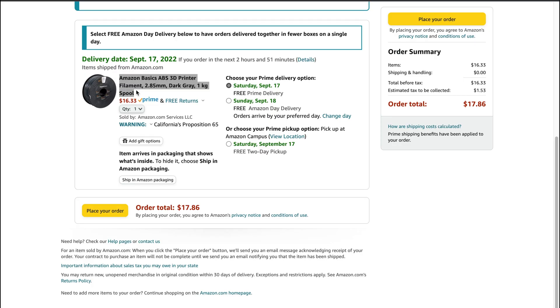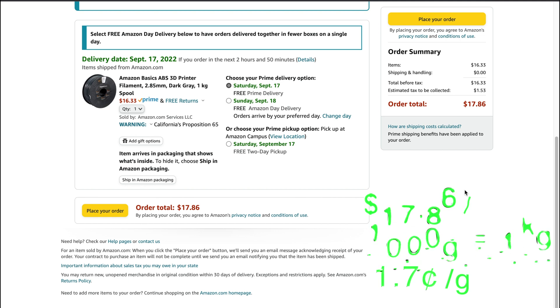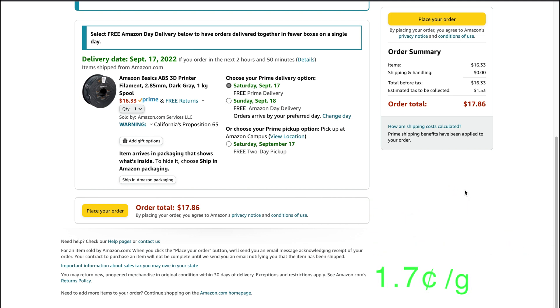All the designs we'll be going over today are available for free on Thingiverse.com, and I'll be giving shoutouts to the designers — the links will be available down below in the description if you want to download and print yourself. The cost of filament I'm using in this video is based off of the Amazon Basics ABS 3D printing filament at 2.85 millimeters. I personally used PLA in my examples, but this was the cheapest filament I could find on Amazon. The total cost is $16.33, and with tax it comes out to $17.86 — dividing by 1,000 grams, that's 1.7 cents per gram. For the purpose of this video, we'll round up and say cost per gram is 2 cents.